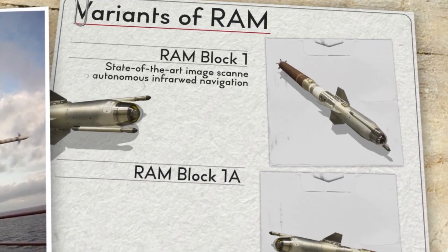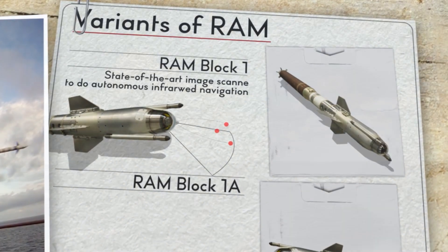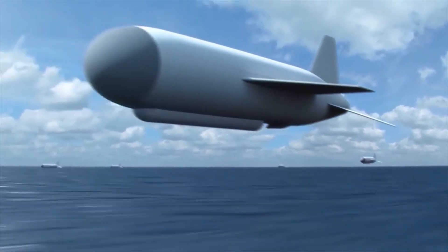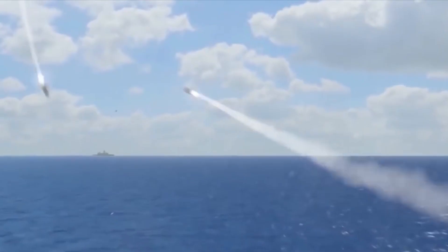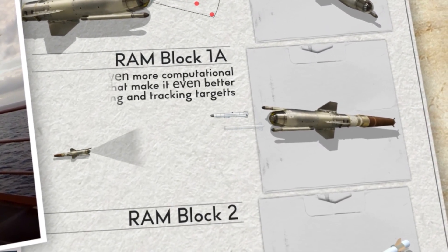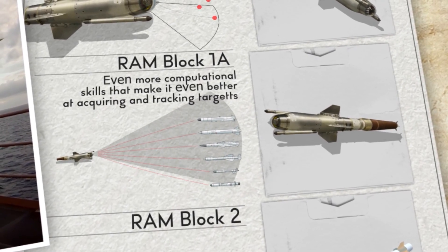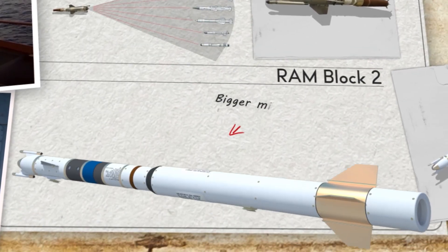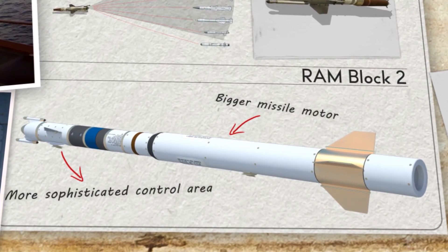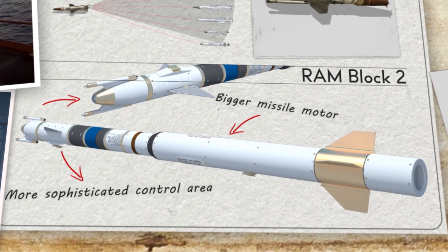The Block 1 version has a state-of-the-art image scanner to do autonomous infrared navigation, allowing you to hit opposing threats with pinpoint accuracy. The Block 1A version of the missile has even more computational skills, making it even better at acquiring and tracking targets. The RAM Block 2 possesses a bigger missile motor, a more sophisticated control area, and an enhanced RF receiver, providing a missile that can effortlessly destroy even the most tough opponents.